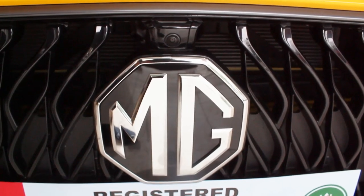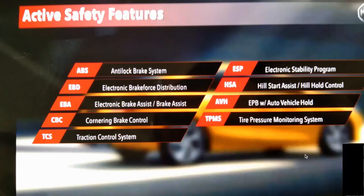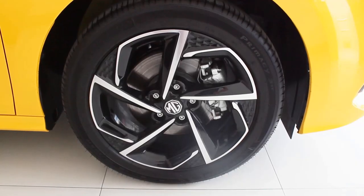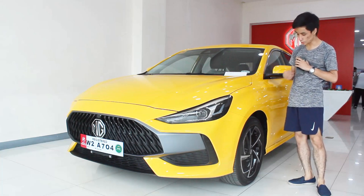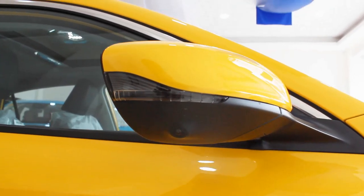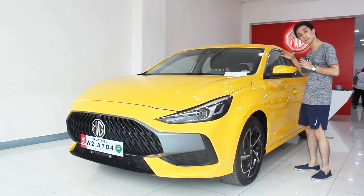There are cameras above the big MG badge and up top for the 360-degree camera system. The car has a lot of safety features which I'll display on screen. For the GT Sport trim you get 17-inch two-tone alloy wheels — the alpha variant only gets 16s but shares the same tomahawk design. The side mirrors feature LED repeaters, a 360-degree camera, and a defogger function.